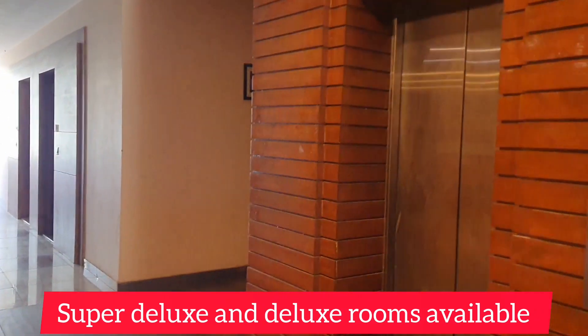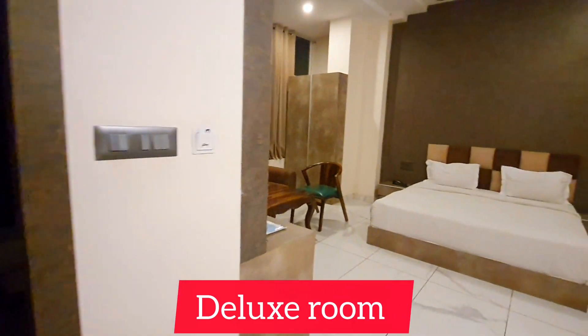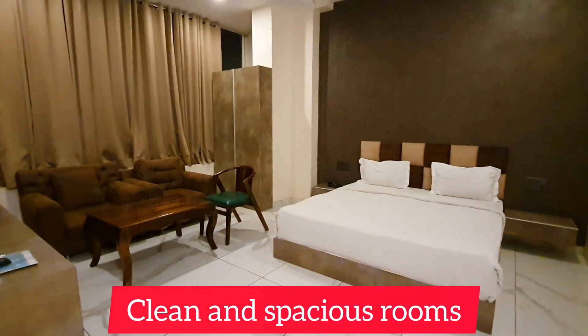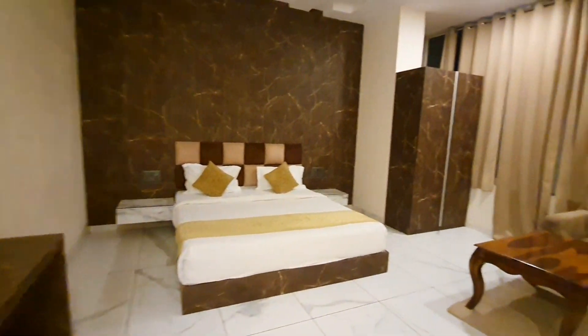There were two categories of rooms — Super Deluxe and Deluxe Rooms — so you can choose according to your preference. The room was very spacious, neat and clean, and all basic amenities were available. We booked two rooms here, and both rooms were well maintained.